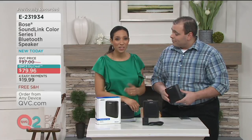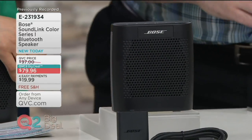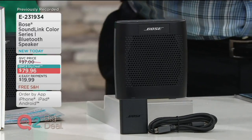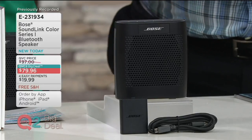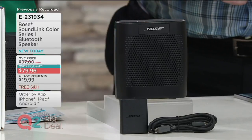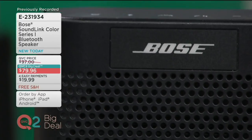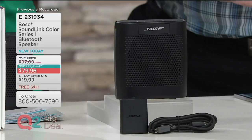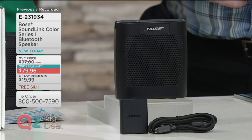This is the QVC2 Big Deal — the Bose SoundLink Color Series 1 Bluetooth speaker. We have it at under $80, and that's because of our relationship with Bose. We're able to bring amazing values like this. With our easy payment plan, you're bringing home a Bose speaker for less than $20 a month, and free shipping and handling. So maybe you are sending one to a soon-to-be grad as an early present across the country — you won't pay an additional shipping and handling charge. E231934 is your item number.